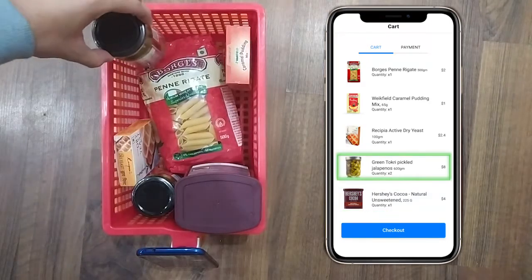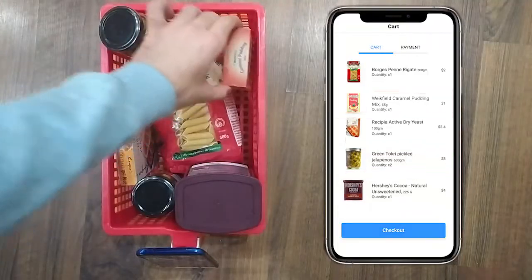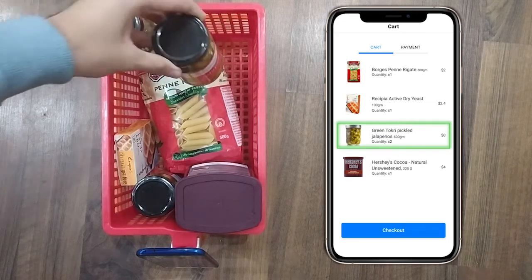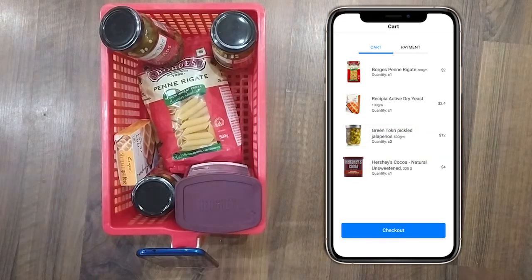Notice how as we add items to the cart, our virtual cart is getting updated in real time. Similarly, if we were to take out an item, it is automatically removed from our virtual cart and hence subtracted from the overall bill. What if an item doesn't get recognized, you ask? No problem.